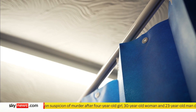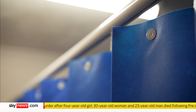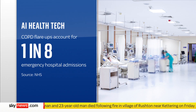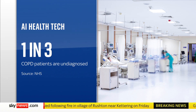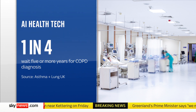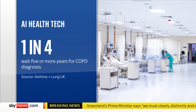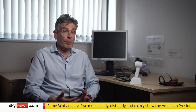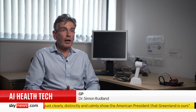COPD is the second most common cause of emergency hospital admissions, with flare-ups accounting for one in eight people being admitted, but a third won't have been diagnosed before that. One in four patients with COPD said they waited five or more years for confirmation. The day they come in thinking they may have COPD, I can run a test for them and get an accurate indication of whether or not they do have the condition. It's revolutionary.